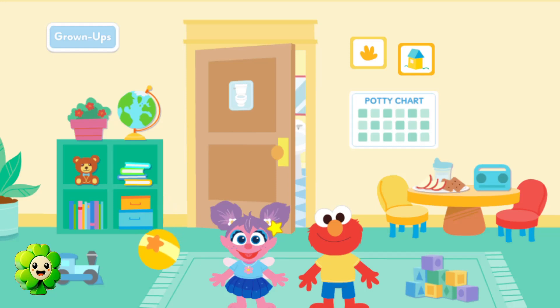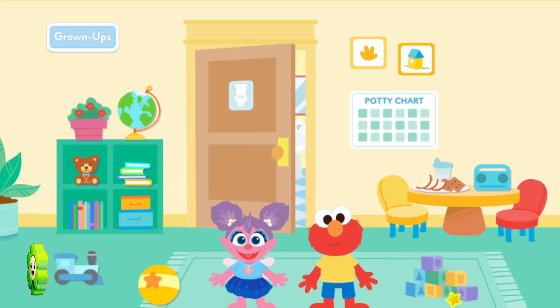Bounce! Look how Elmo is moving! It looks like he needs to go to the potty.